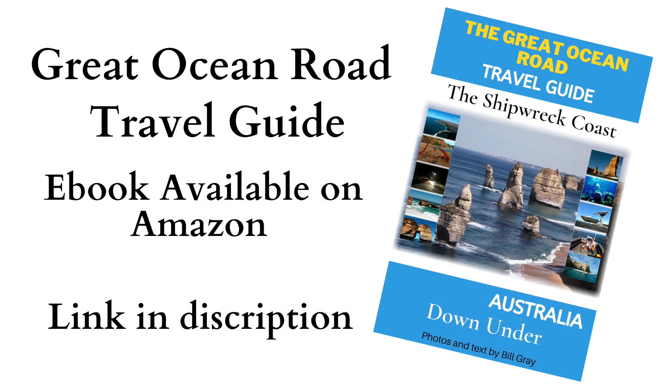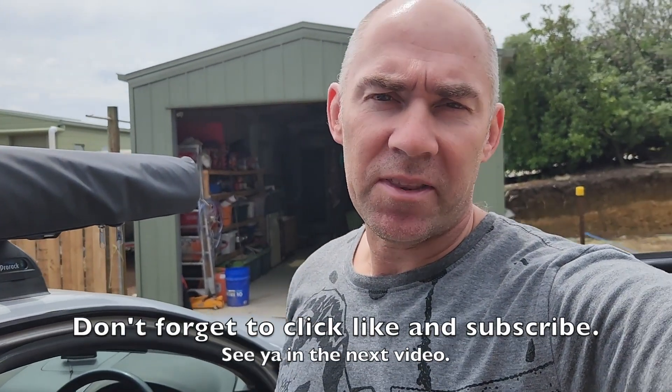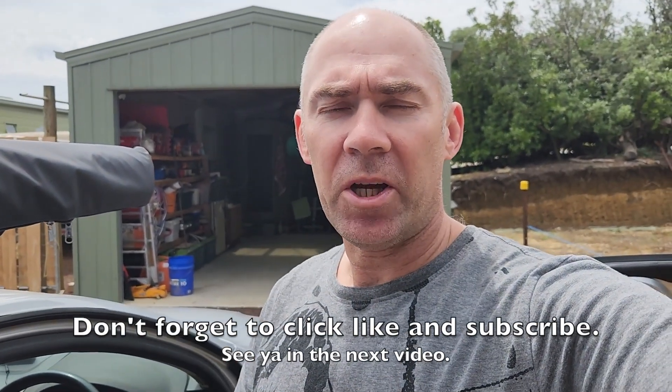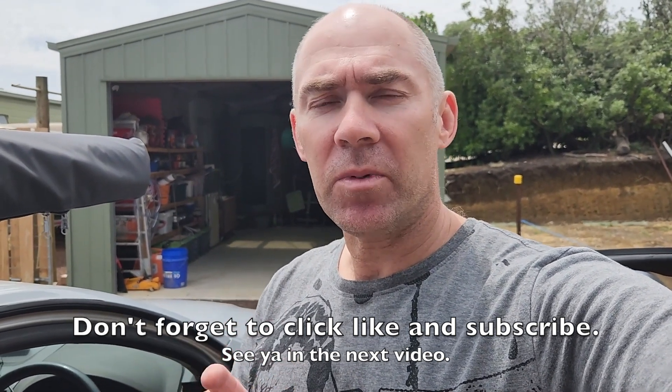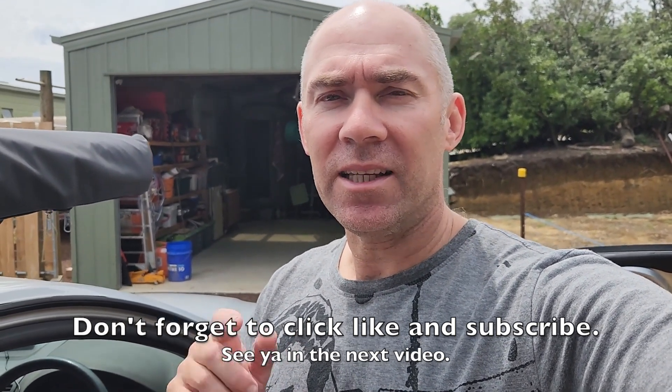See you in the next video. Don't forget to give the video a thumbs up and hit the subscribe button — that way you'll get notified of all my new videos when I upload them. If you want to contact me, you can do so through my website; the link is in the description below. See you next time.